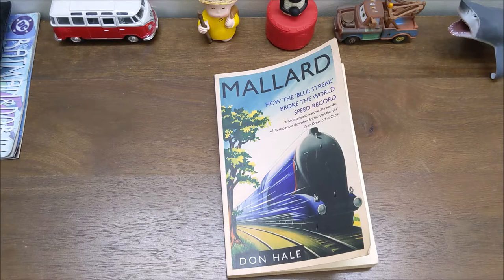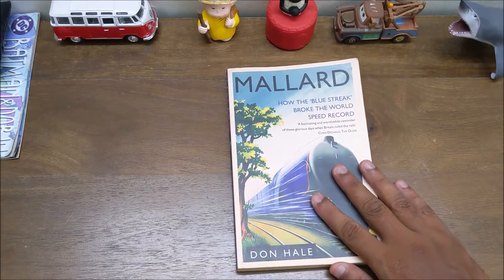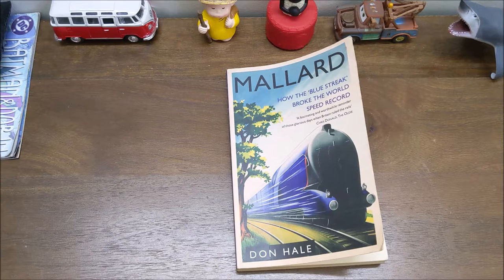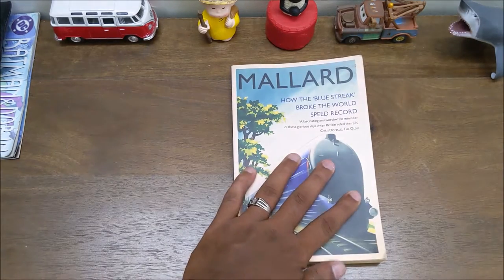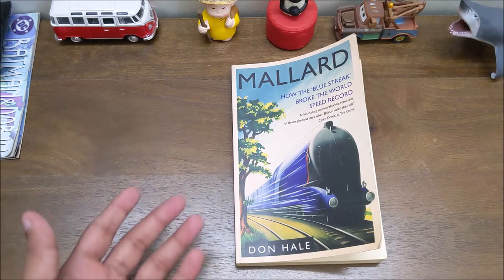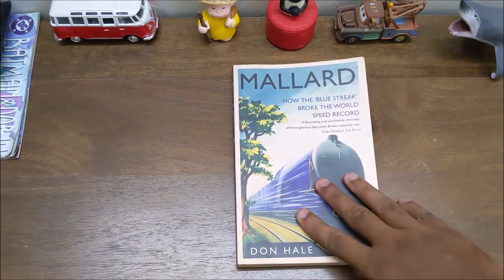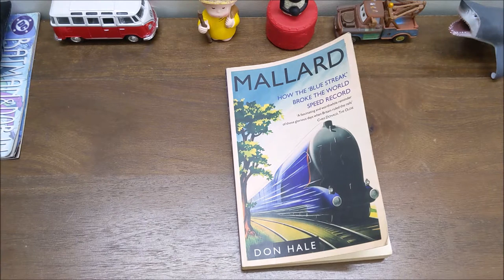Coming back to my final opinion — if you ask whether I liked it, I really liked it. This is a collector's item if you are a railway enthusiast, and not only a railway enthusiast — if you like automotives or anything that moves mechanically, this is a must-have book. Because within 166 pages, it explains the history of British railways, competition within Britain and with Germany, and especially how Sir Nigel Gresley led to this achievement, along with various steam engine classes.